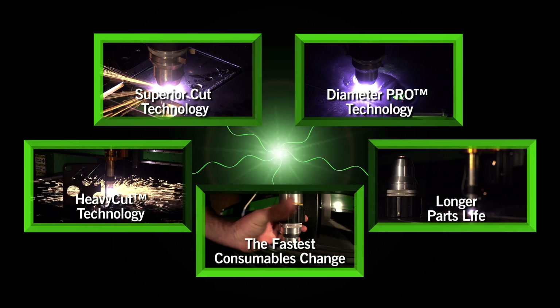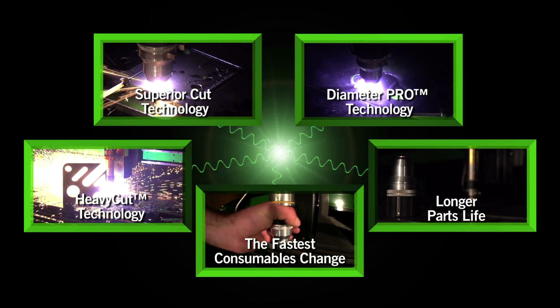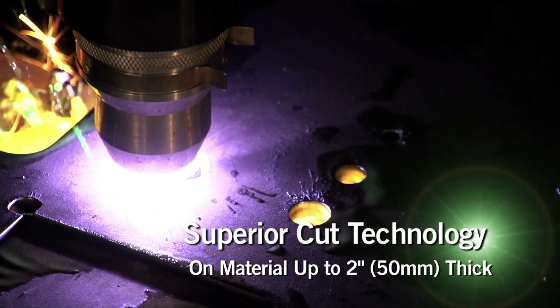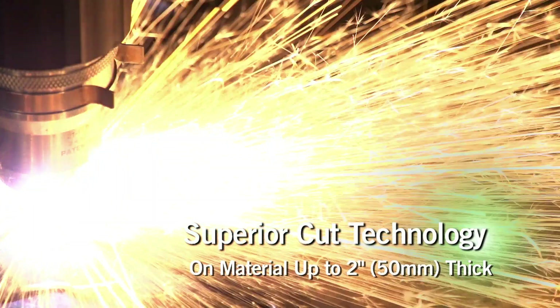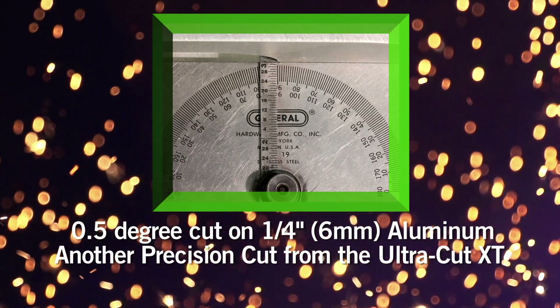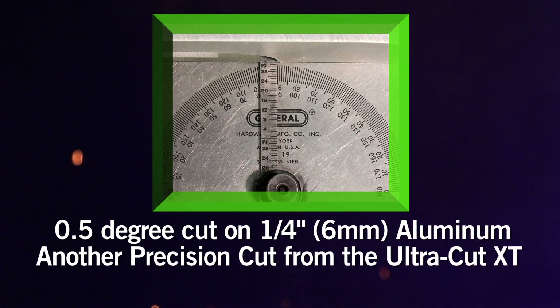Here are five ways the Ultracut XT improves your bottom line. Superior Cut Quality: the Ultracut XT delivers ISO class 2 or 3 cuts on material from gauge to 2 inch thick. In contrast, competitive cuts show more bevel and parts may need more finishing.